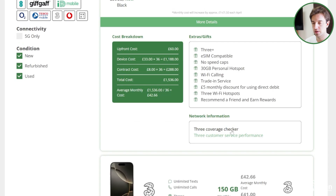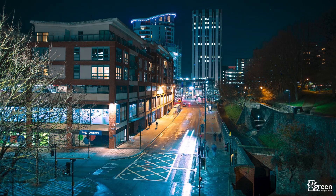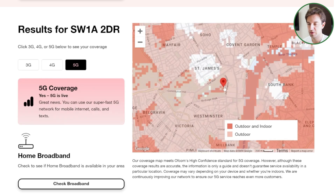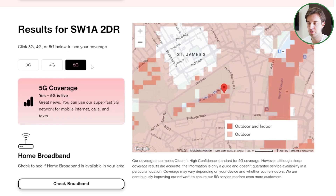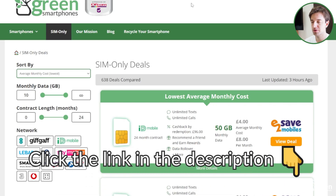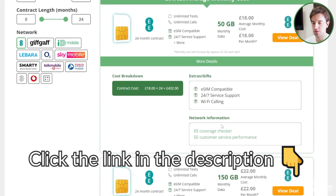If we click to the 3 coverage checker as an example, we can check a postcode to see what coverage is like. We recommend checking a few different locations — at home, around town, and at work — as well as anywhere else you frequently visit. For this postcode, 4G coverage is really good but 5G is a bit patchy, so if your phone is 5G compatible and fast speeds are important, 3 might not be the best choice here. In terms of overall coverage, especially in remote areas, EE is normally the best choice, but they are a bit expensive.